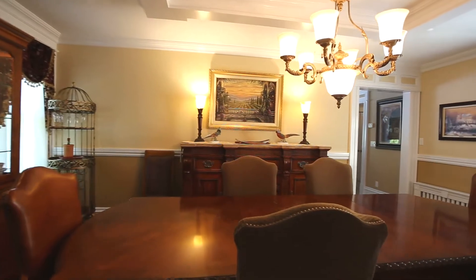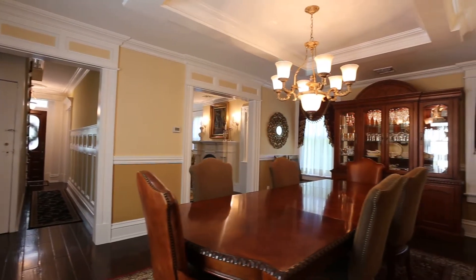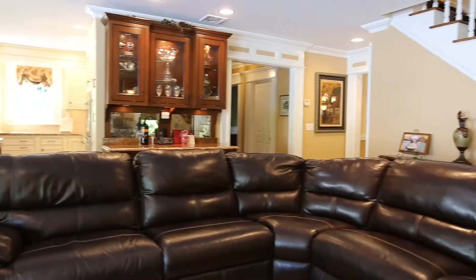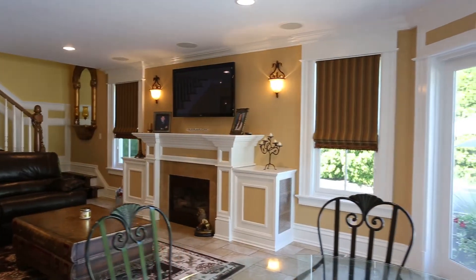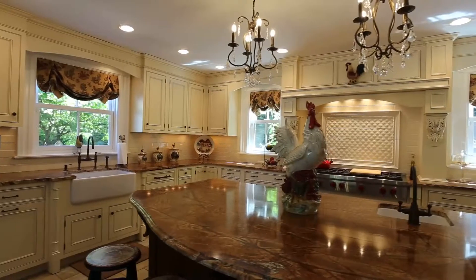As we walk toward the back of the house, we enter the formal dining room, circa 1888. This room has been enhanced with a coffered ceiling, crown moldings, and custom historic split pane windows. All the windows in the home have been replaced as well and feature the same historic split panes.